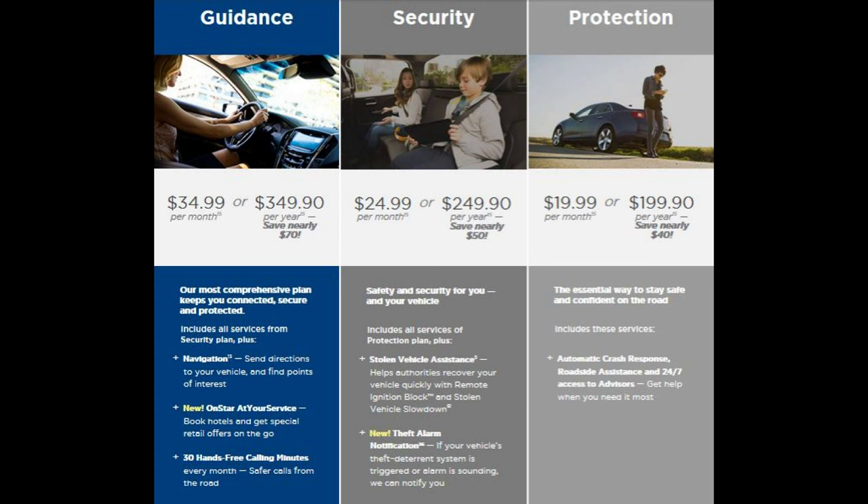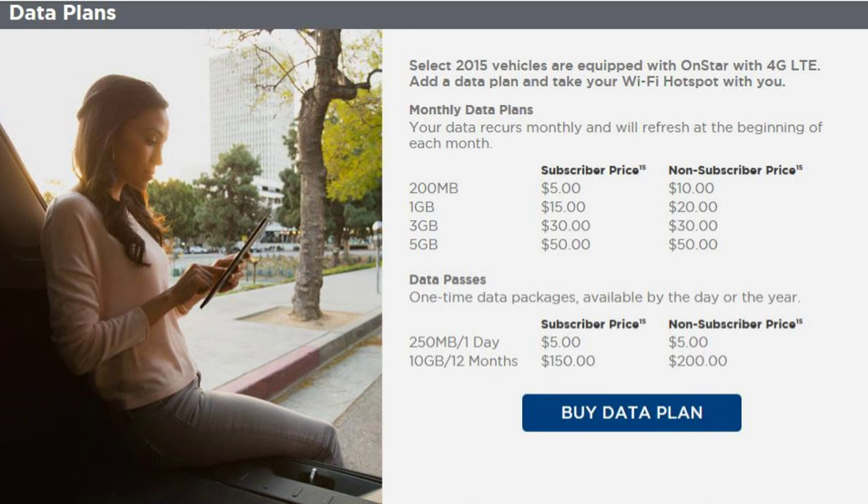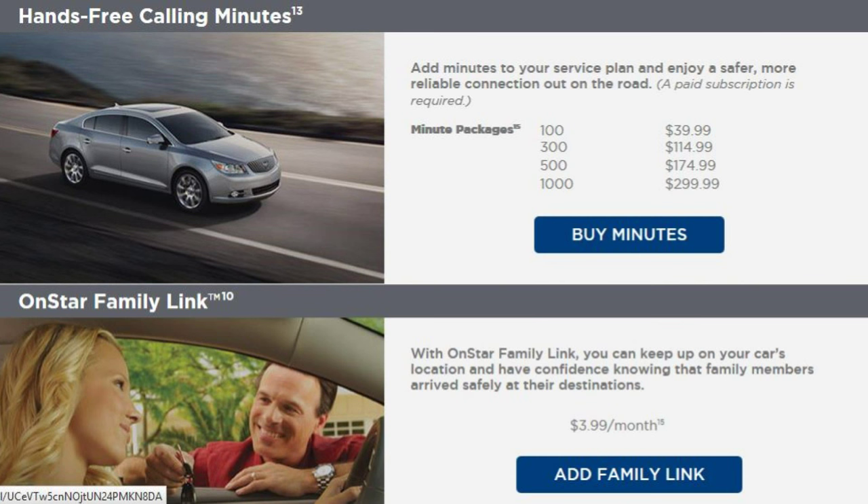At $35 a month, the top-of-the-line guidance plan adds 30 hands-free talk minutes and a concierge, which can remotely give you navigation instructions, find points of interest, and wirelessly book hotels for you. As you may have noticed, the 4G LTE Wi-Fi is not included in any of these plans — there is an additional charge for it, and the prices are listed on the screen. Hands-free calling and family tracking is also included for an additional charge, with prices listed on the screen.